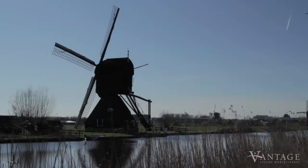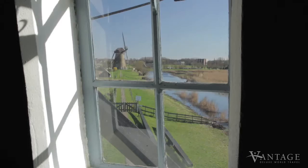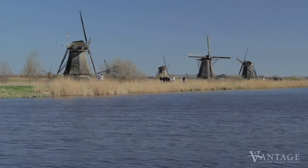Built in response to terrible flooding in 1726, the windmills began operating around 1740, draining water from land that had been reclaimed from the sea.